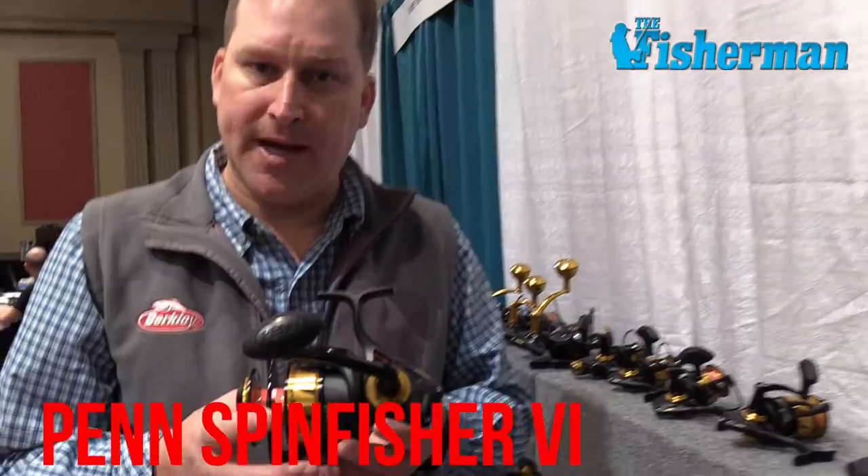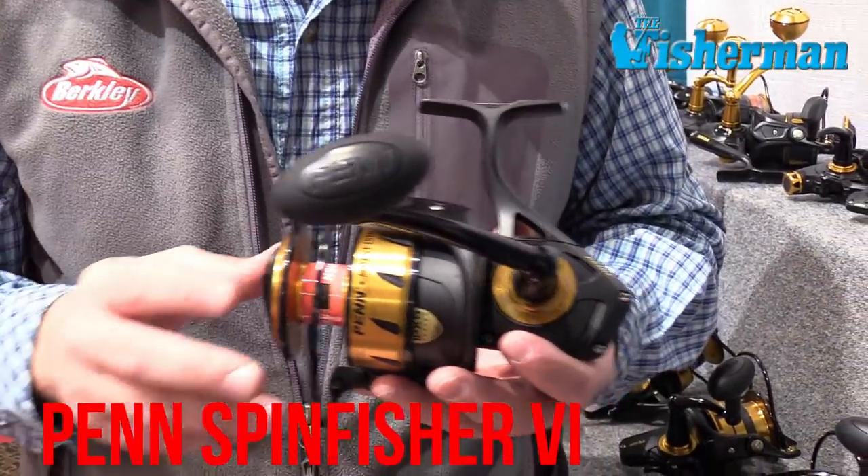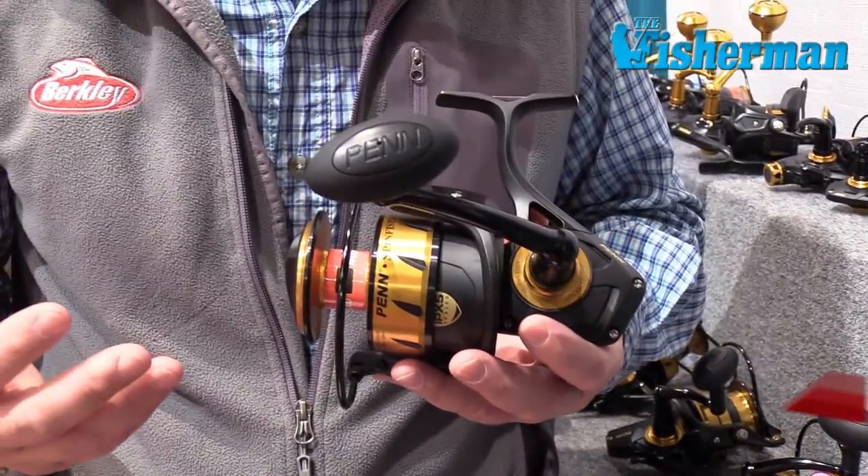New from Penn this year is a revamped Spinfisher — we call it the Spinfisher VI. It comes in all your sizes that you're accustomed to, plus some new things. We have a 4500 bailless version if you're into bailless style reels. It seems to be a real winner so far.